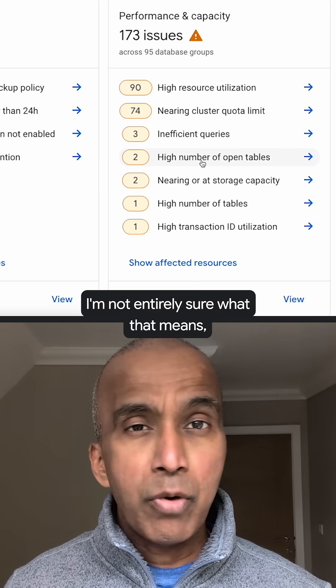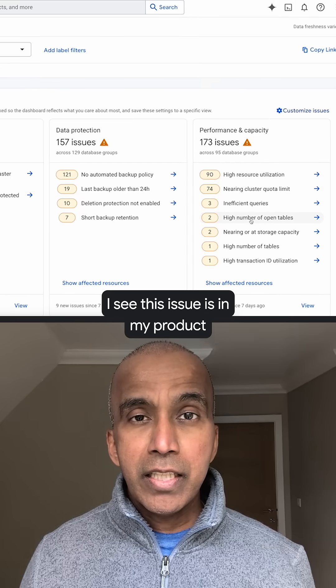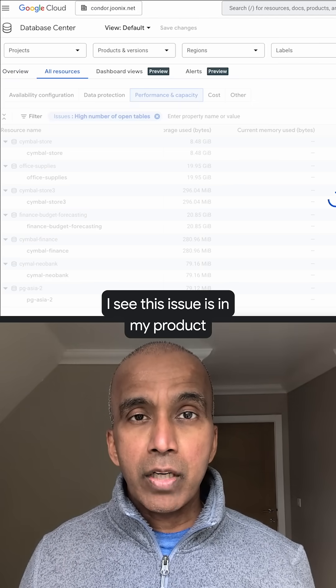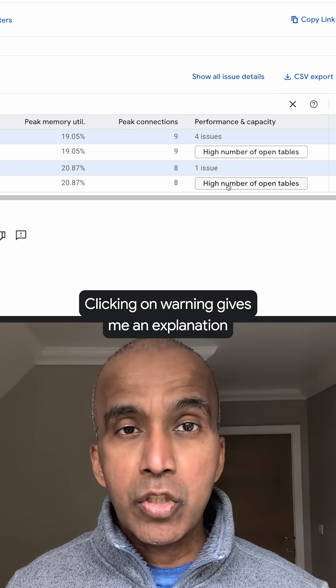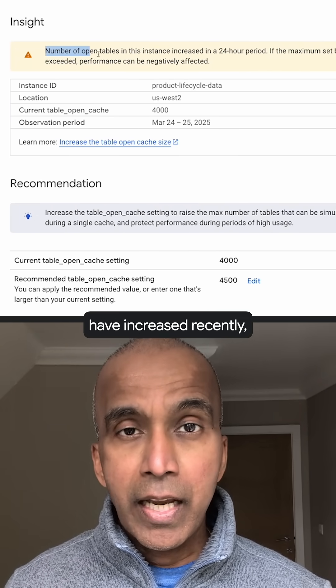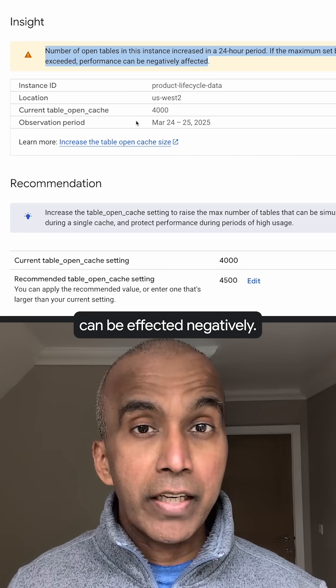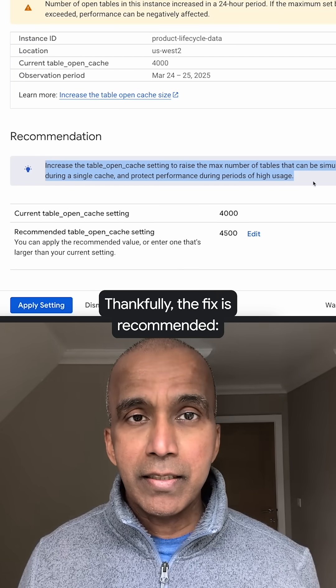I'm not entirely sure what that means, so I dive deeper. I see this issue is in my product lifecycle instance in Cloud SQL. Clicking on the warning gives me an explanation that the number of open tables has increased recently and performance can be affected negatively.